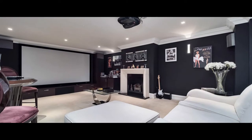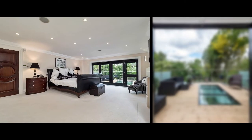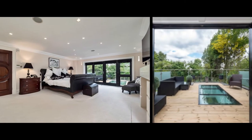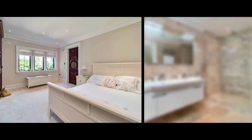To the first floor is a media room with fitted bar. Also on this floor is the master suite with his and hers dressing rooms, his and hers en suites and a balcony, along with en suite bedroom two and a service kitchen.